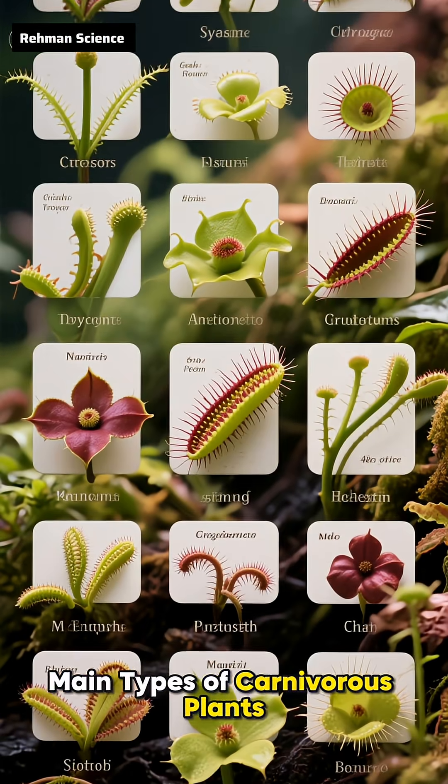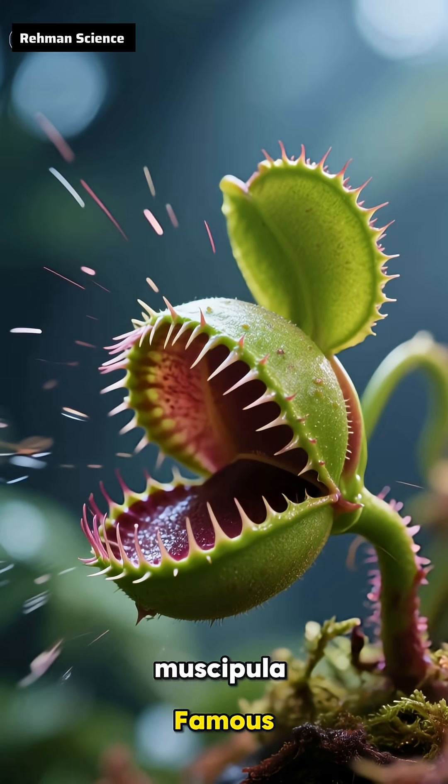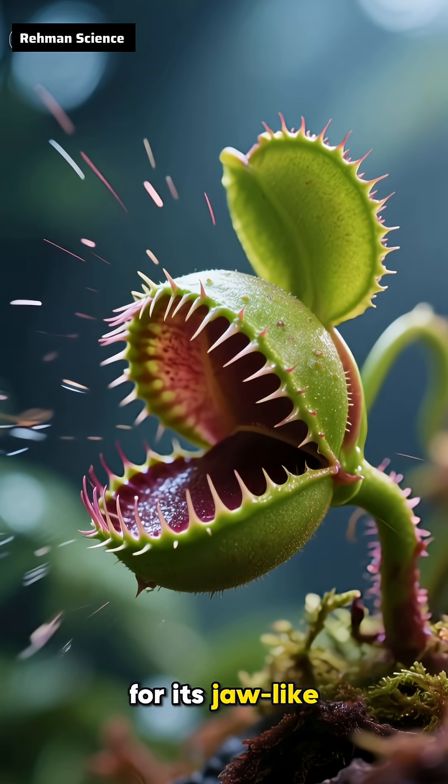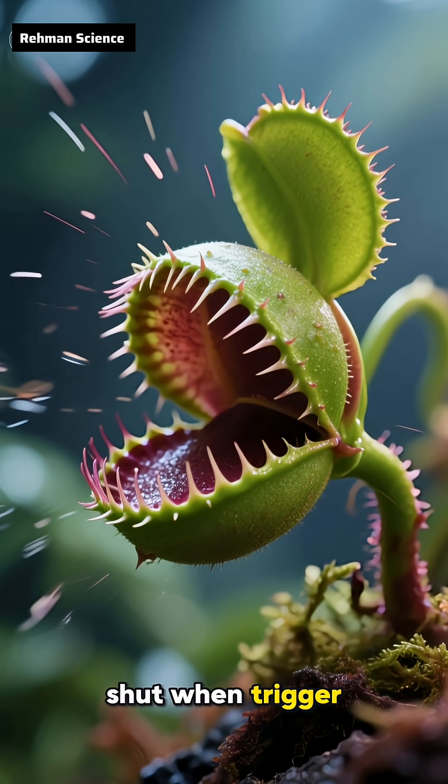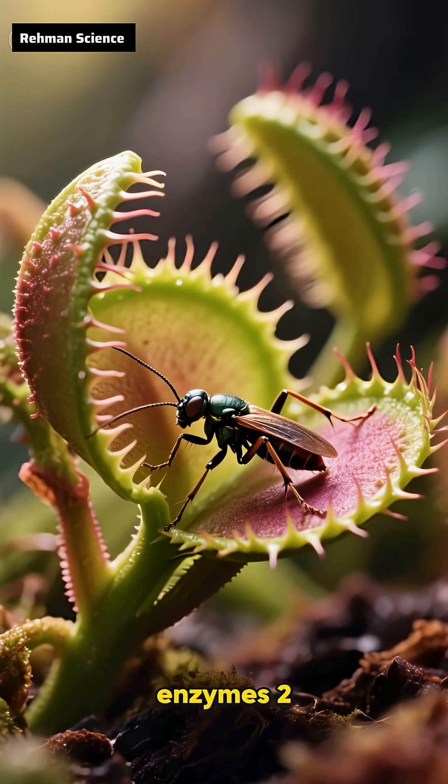Main types of carnivorous plants. First, the Venus flytrap, Dionaea muscipula, famous for its jaw-like leaves that snap shut when trigger hairs are touched. It traps insects and digests them with enzymes.